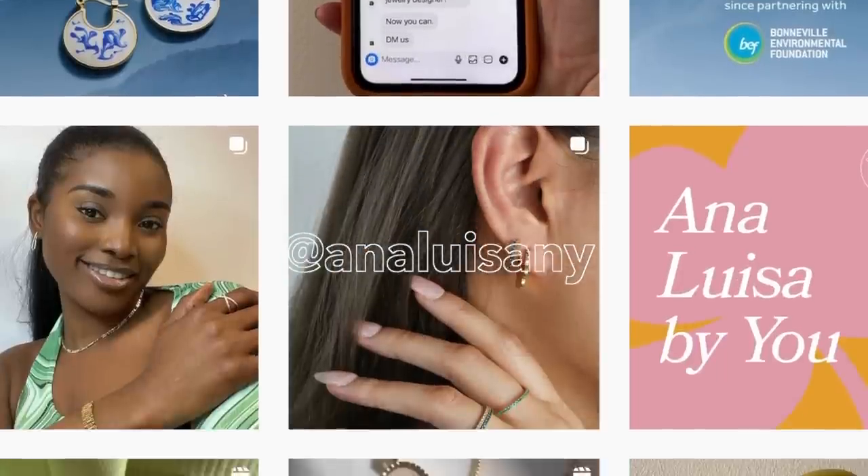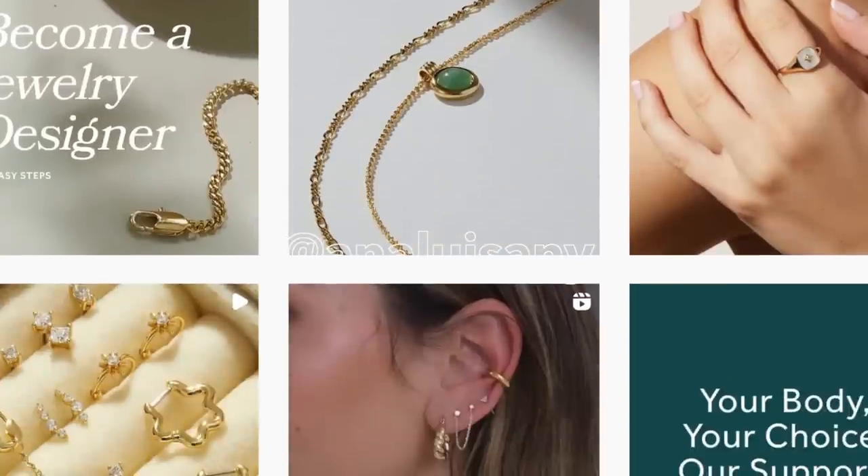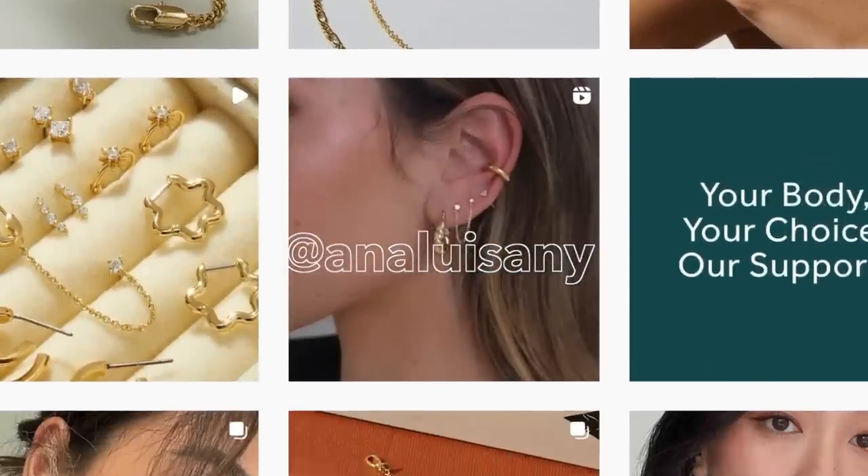Before we hop into today's video, I would like to thank Ana Luisa for sponsoring this portion. If you guys have not heard of Ana Luisa before, they are a sustainable jewelry brand based in New York. I'm an ambassador for Ana Luisa this year, which is always so exciting because I've been wearing their pieces for years now. The quality of the pieces is just top-notch for what you are paying, and all of their pieces are ethically made and fairly priced — that's what I love about the brand.